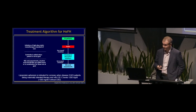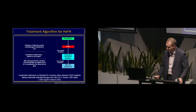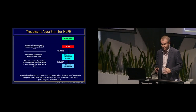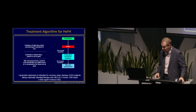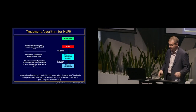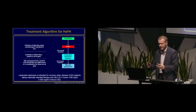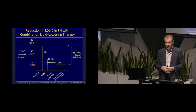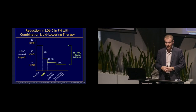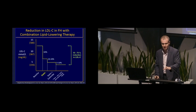Here's the treatment algorithm for heterozygous FH. Nothing particularly surprising: you start with a high-dose statin. FH patients actually tend to be quite tolerant of statin therapy — you don't see anywhere near as much statin intolerance in the FH population. People are more than happy to be put on high-dose atorvastatin and rosuvastatin and don't seem to complain that much. Then add ezetimibe, bile acid sequestrants, niacin — a lot of these people will end up on combination therapy. I'll talk more about apheresis in the context of homozygous FH.